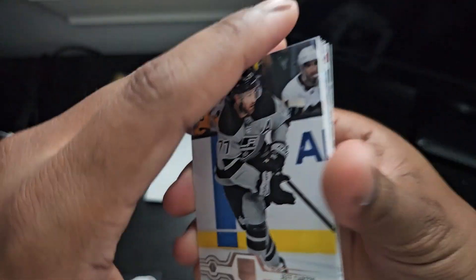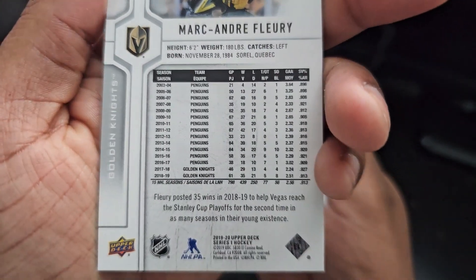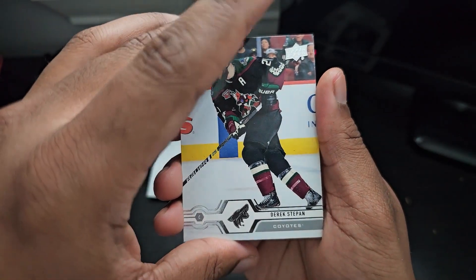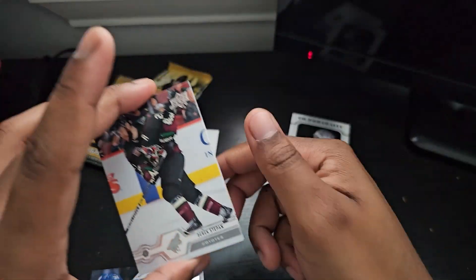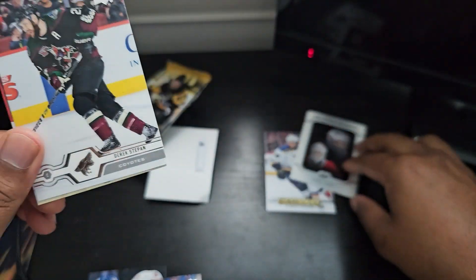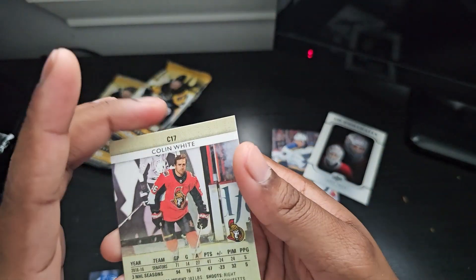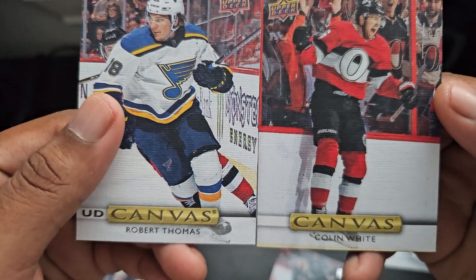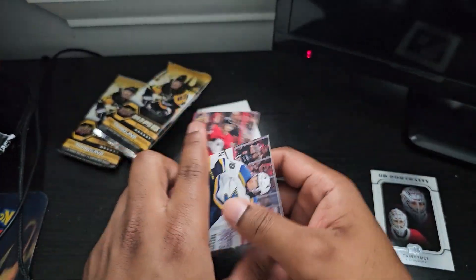We got another canvas in pack three — fourth slot again. Jeff Carter, Marc-Andre Fleury — nice artwork on that one. Derek Stepan. Going from the back: Marcus Sorenson, Chris Kreider, Rope Hints, Eric Staal again. Last pack, last hit — let's see. Another UD canvas! C17, Colin White. Though I'm confused — this one says 'canvas' on it and the other one doesn't. Why would that be?